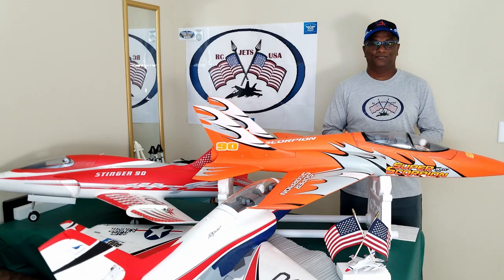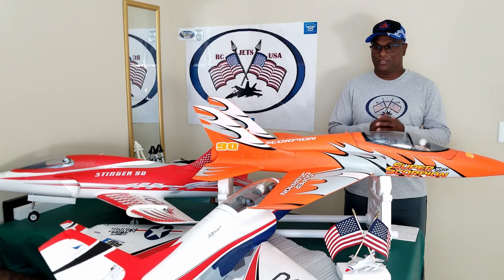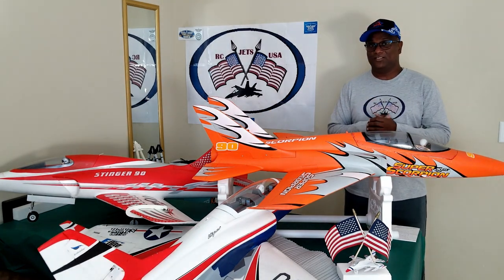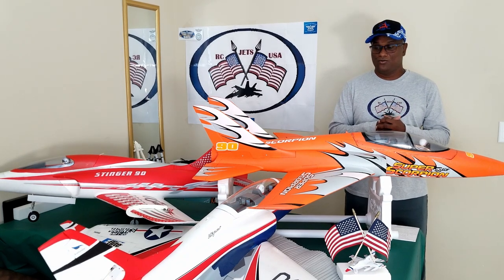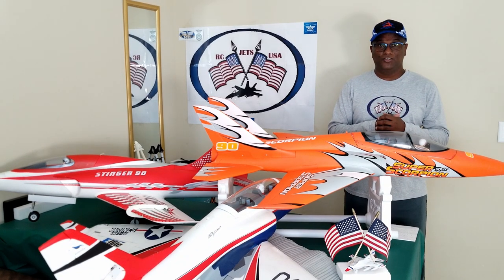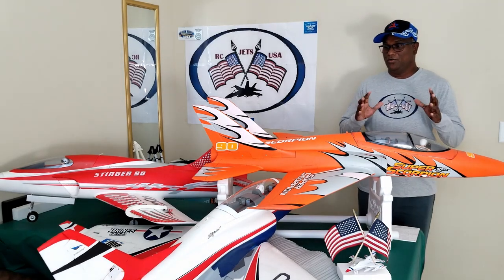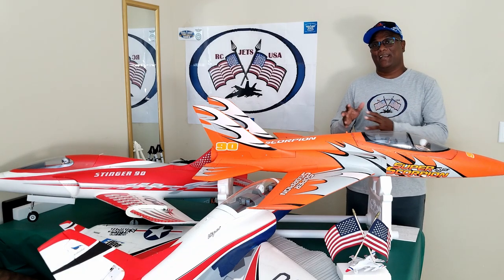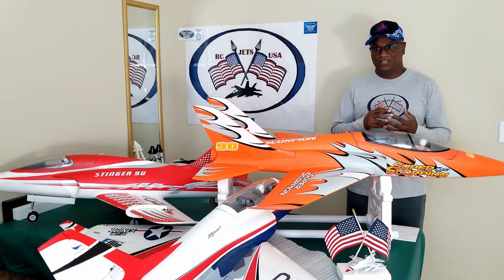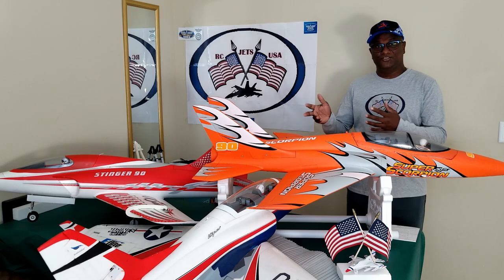Welcome back to RCJetsUSA. As I promised you guys earlier in my other video, today I am going to review all three jets that you can see here from different manufacturers. They are 90mm jets that I have been flying for a while now and they are very good compared to most of the jets in the market. I will give a brief introduction of each jet and show you what they are capable of by sharing videos and my knowledge and expertise.